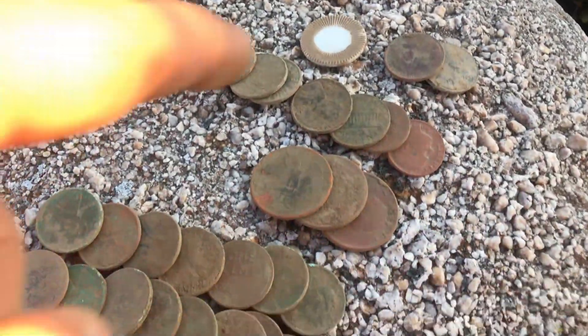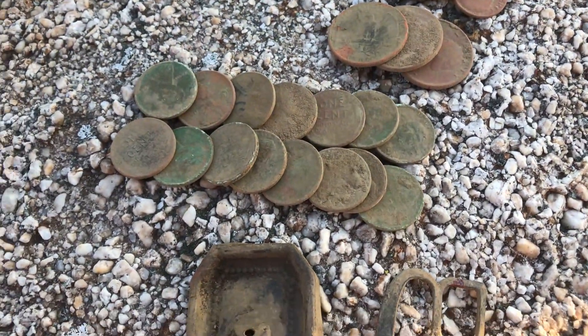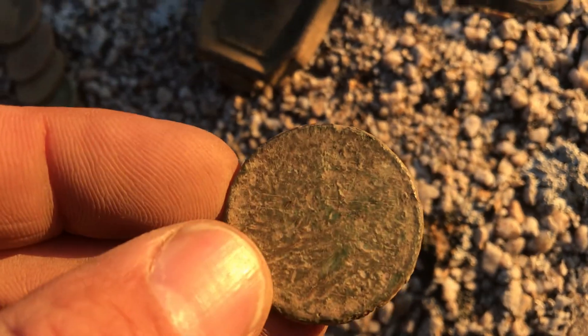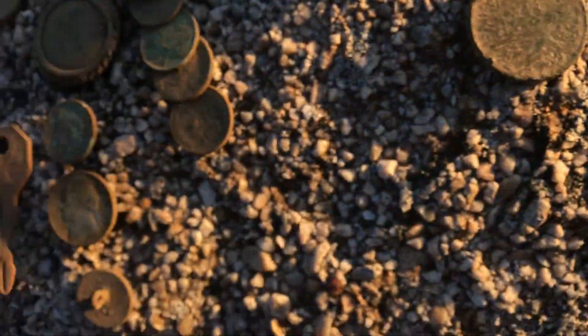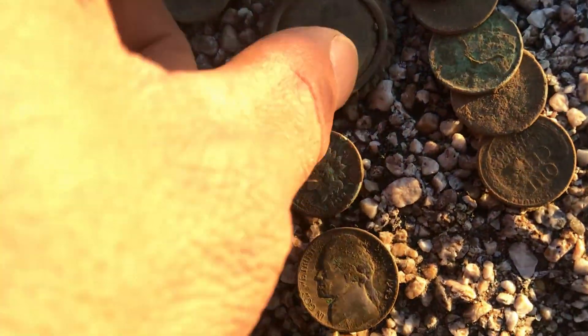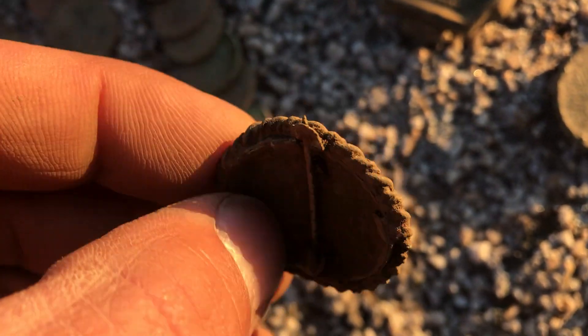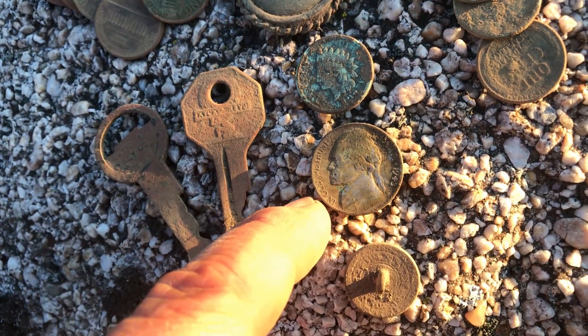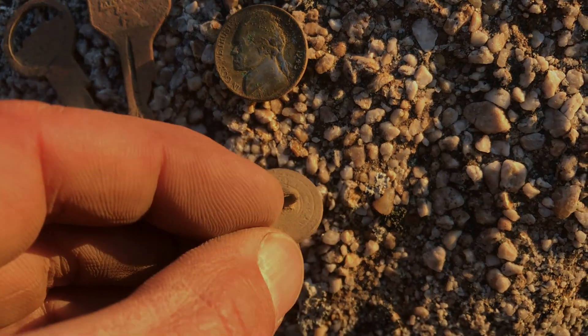Alright guys, we're done for the day. Found a pile of clad, bunch of wheats. Jeremy's finds: three clad quarters and 15 wheats, a cool buckle top, and a toasted copper we can't get anything off. My finds: a pile of clad, 50 cents, nine wheats, some kind of brooch with a little pin, probably a picture in it, a couple keys, 1900 Indian, 1943 war nickel, and a flat button. That's all we got. Thanks for watching.